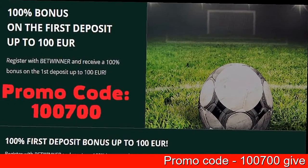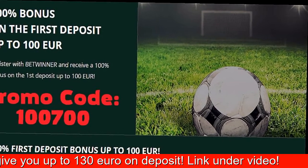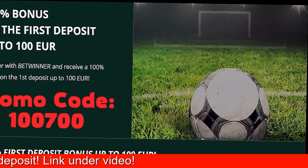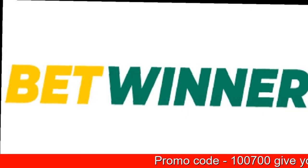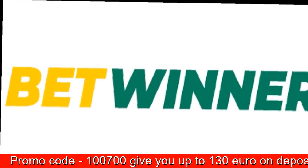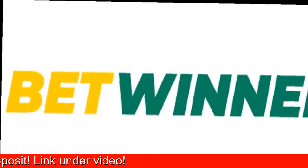Depending upon where you come from, you will be presented with the welcome bonus of 100% first deposit amount designed to your country's currency. For example, players from India will be credited an amount of 7,500 Indian rupees, while Europeans, or any person from around the globe, could enjoy the equivalent of 130 euros in another currency on their sports account.